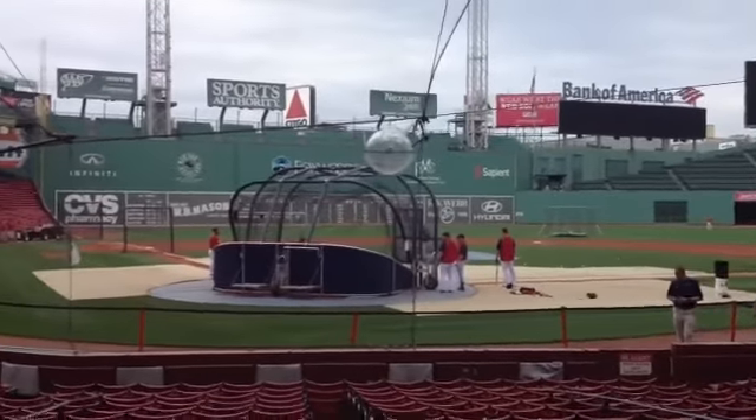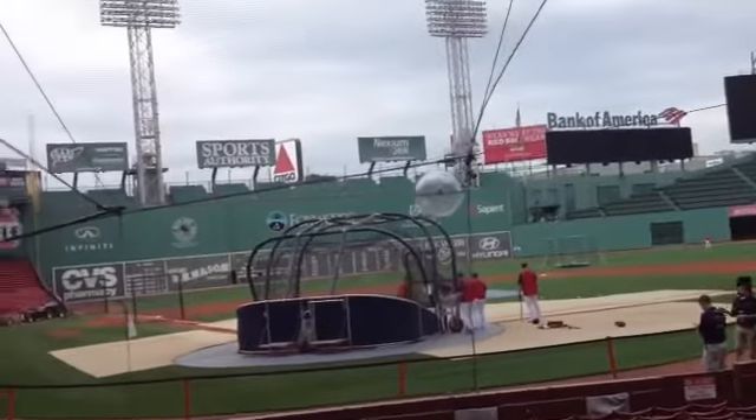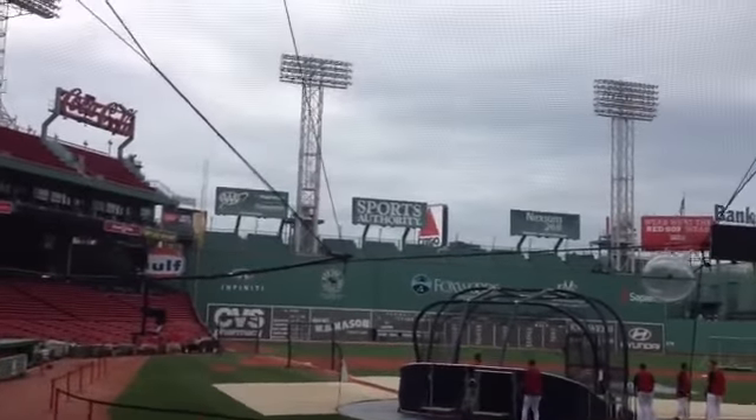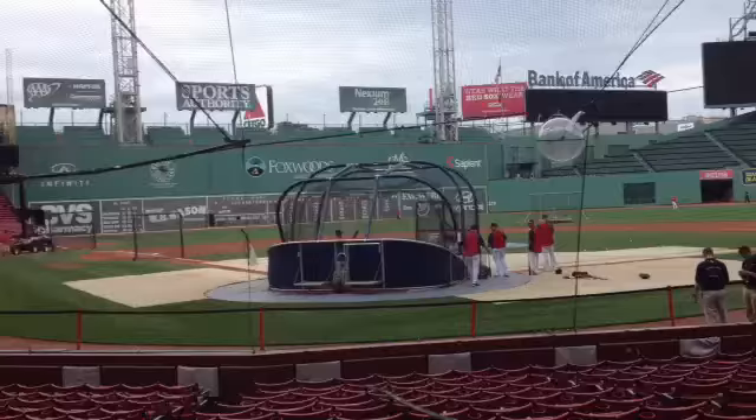Hello guys, I'm here in Boston at Fenway Park, the oldest Major League Baseball stadium in the U.S. And they're doing batting practice right now. It's really cool.